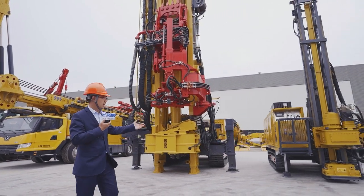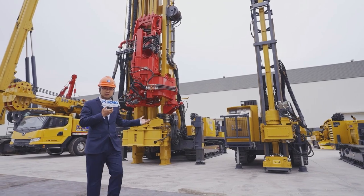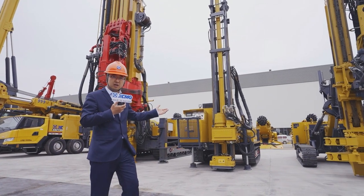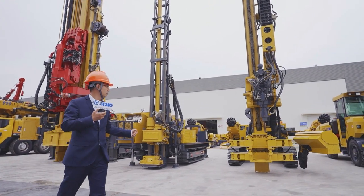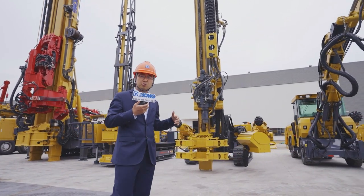Here comes the hydraulic core drilling, which helps us find out the underground resources. This is the multi-function drilling rig — we use it for jet grouting and tunnel supporting. And for tunnel construction, we also have the jumbo drill.